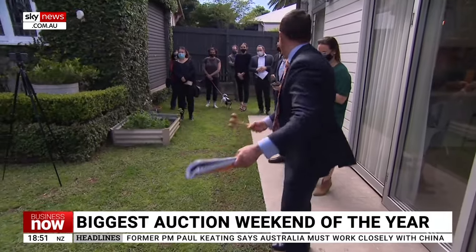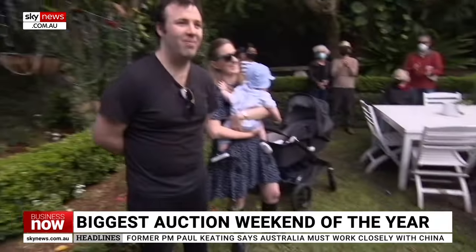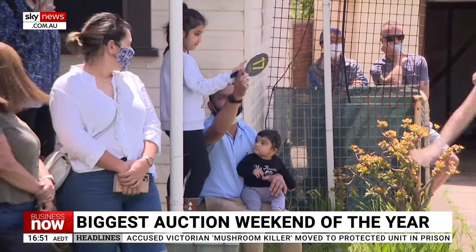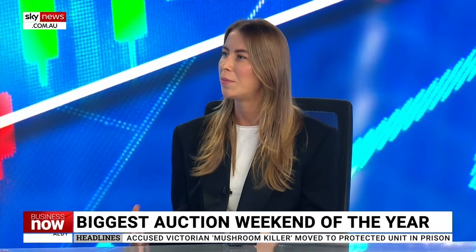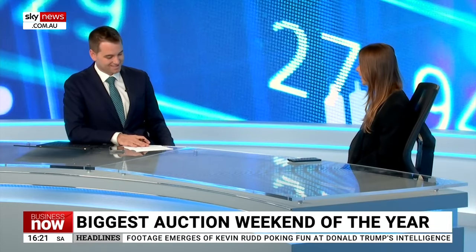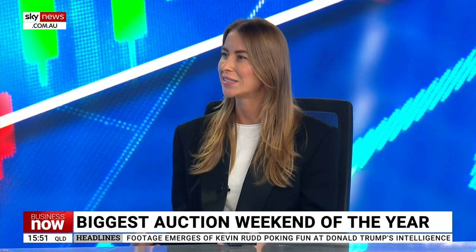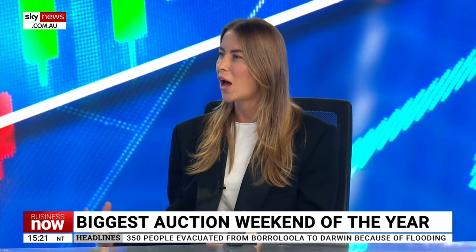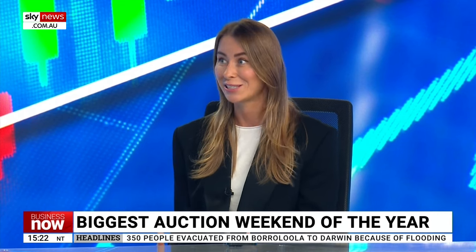When do things start to slow down, given the public holiday next week? We do typically see a seasonal slowdown in activity as we approach the winter months, before a re-acceleration into the spring selling season. In the months after Easter — May, June, July — we'll probably see that seasonal slowdown before the spring selling season kicks off again.